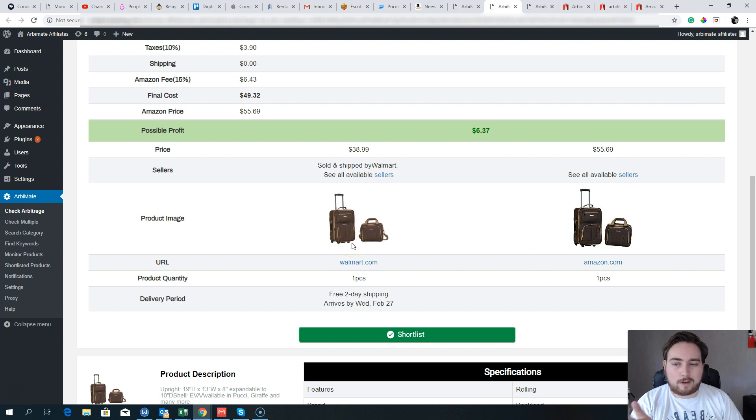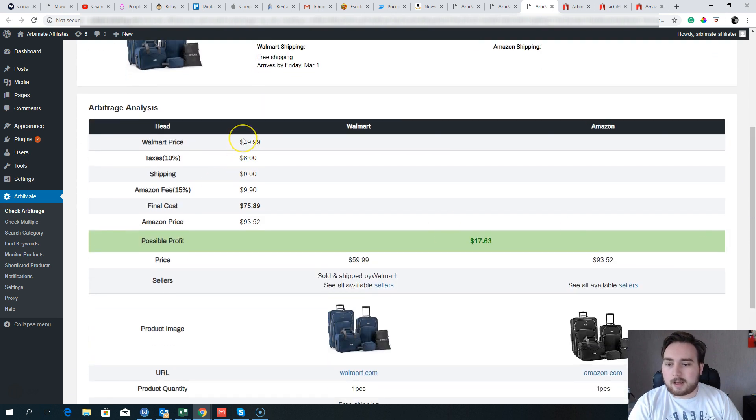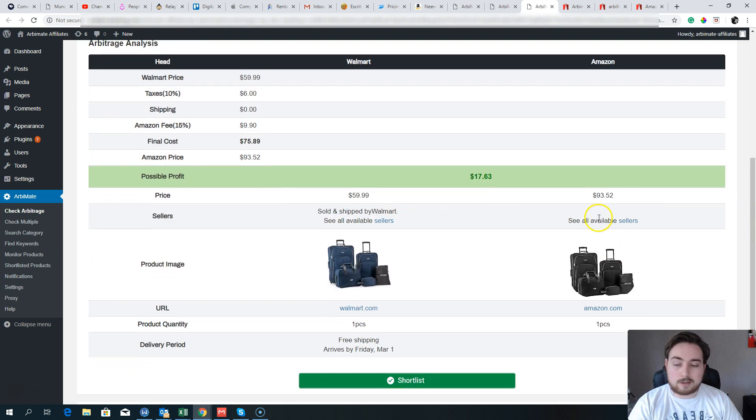You can click these links and it will take you through to the actual product pages to check them out. You can list stuff on Amazon for sale and not buy anything until you've actually made a sale. Within the same theme, here's another luggage set — the Elite Luggage Whitfield five-piece. RB Mate found all the information: $59.99 on Walmart, $6 in taxes, free shipping, 15% Amazon fees of $9.90, total cost $75.89, selling on Amazon at $93.52 — a potential profit of $17.63.